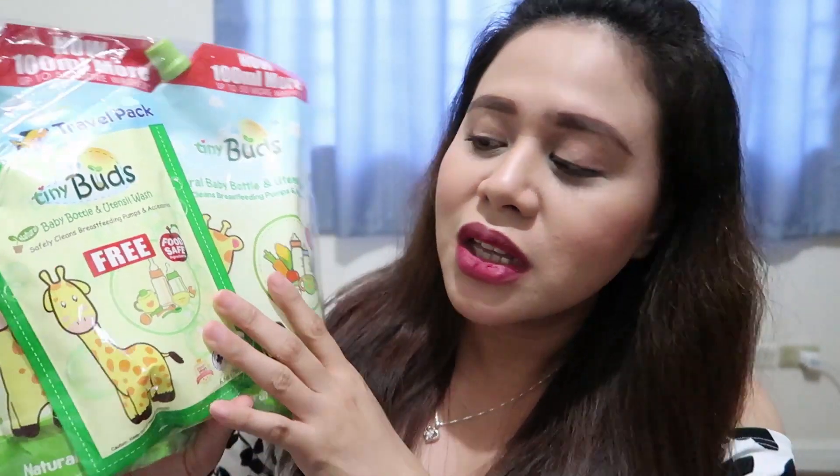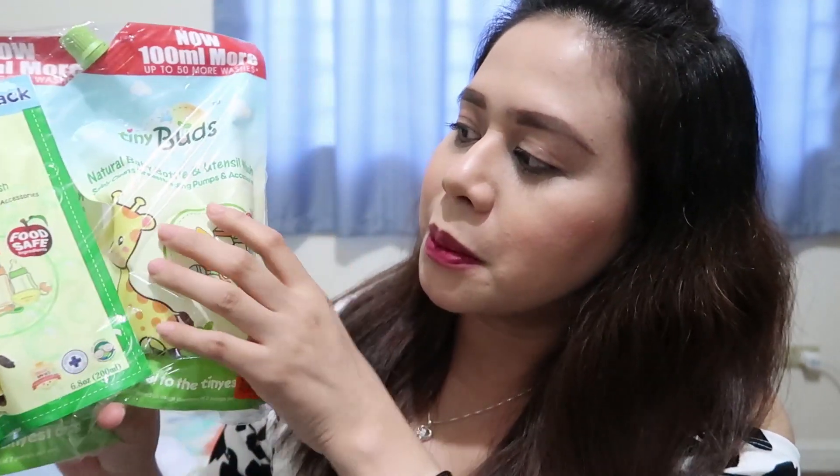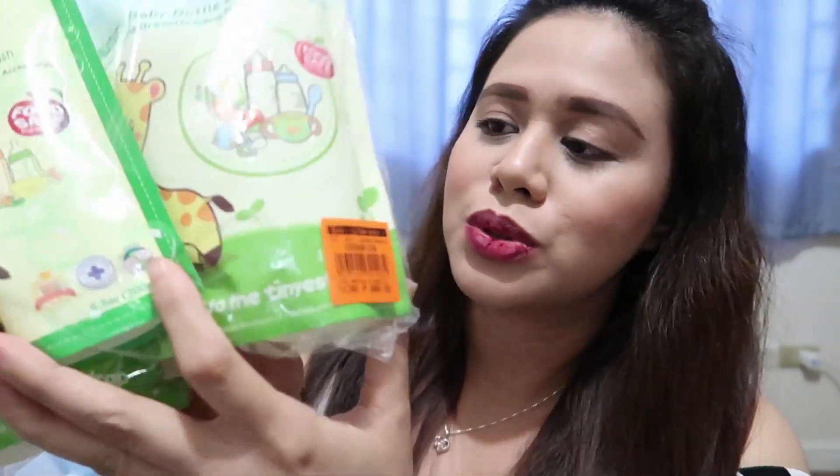From the brand Tiny Buds, I got this baby bottle and utensil wash. Ito naman, gagamitin ko siya for baby's feeding bottles, yung mga pacifiers niya, mga bowls, and pwede ko rin siya gamitin dun sa mga breast pump ko. So isang set — 400 ml yung malaking packet, then itong libre is 200 ml. I got this for 396 pesos.